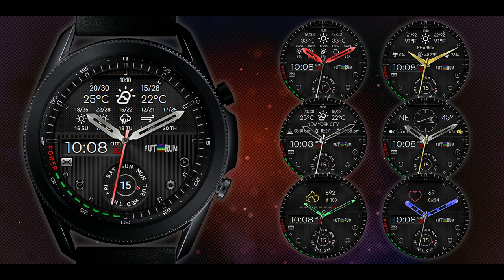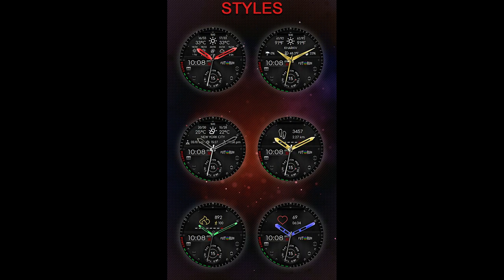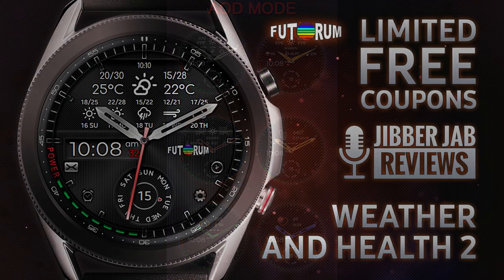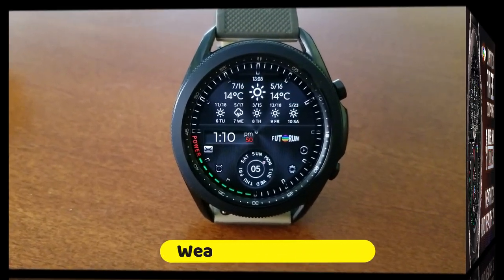Hey everyone, welcome back to the channel and thanks for joining me for another watch face review and giveaway. For today's show I've got another fantastic weather inspired watch face to share with you from our friends at Futurum. This one not only has weather screens built in but you get health related areas as well. If you act quick you may even be able to pick this up for free, because the developer will be handing out 50 codes per country — and this is a normally paid, highly functional watch face, so getting it for free really is a bonus.